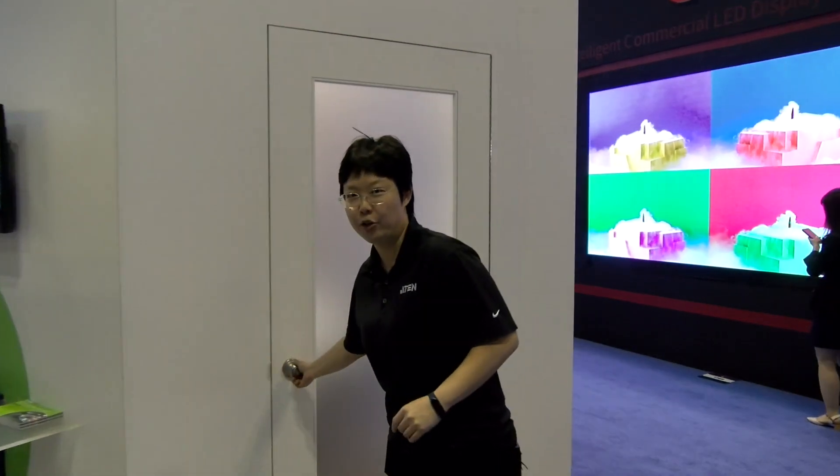Hi, this is YT Liang from ATEN Technology. Today we're at Infocom 2019, booth number 1668, and we have this really cool product — the presentation switch that can do streaming — and we would like to share it with you. Please come with me to walk into our meeting room.